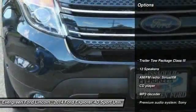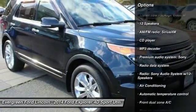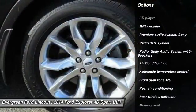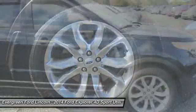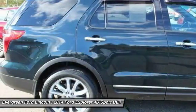Here are some of this vehicle's great options: traction control, power passenger seat, dual airbags, air conditioning, power steering, heated rear seats, four-wheel disc brakes, aluminum wheels, rear window defroster, and CD player.